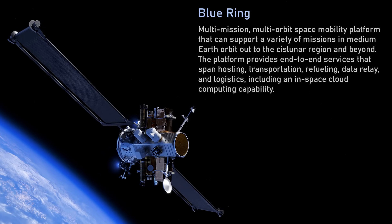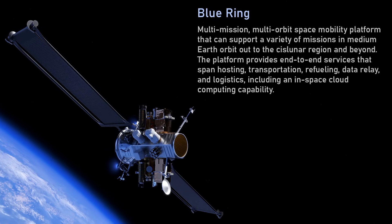It has two different kinds of propulsion — chemical propulsion and electric propulsion. You can use Blue Ring in a couple of different ways. You can slowly move up to geosynchronous orbit using electric propulsion. That might take 100 days or 150 days, depending on how much mass you're carrying.